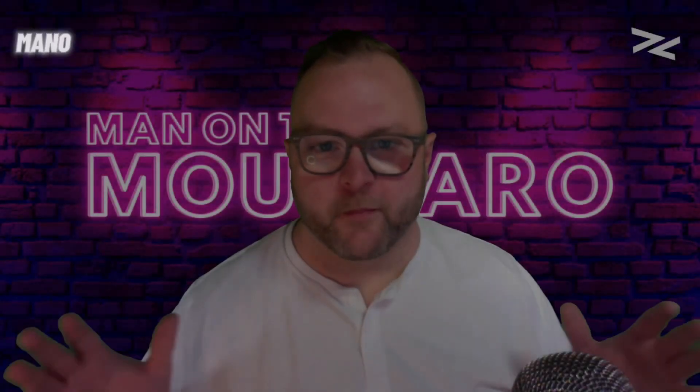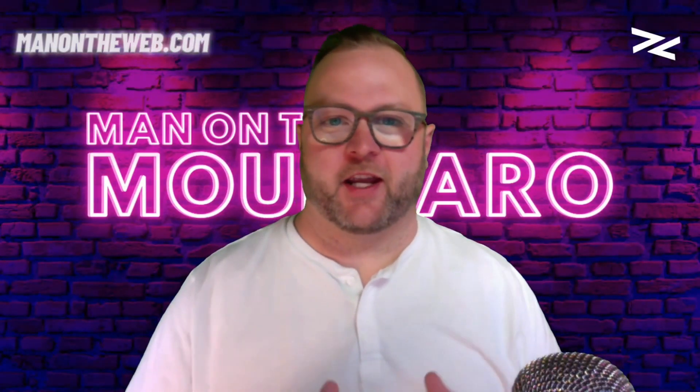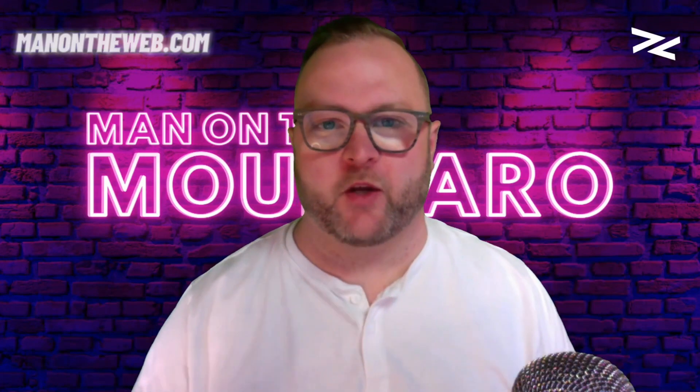Welcome to Man on the Mounjaro with Dave Knapp. I've got a great informative video for you today if you're trying to understand what GLP-1 medications are.